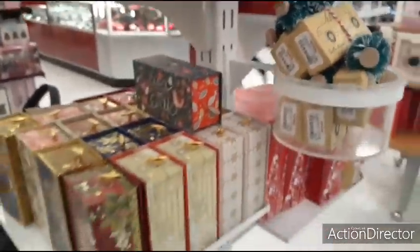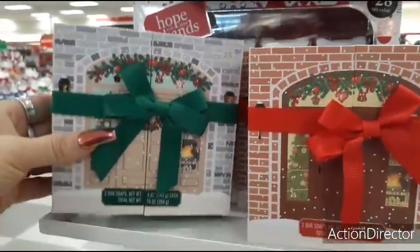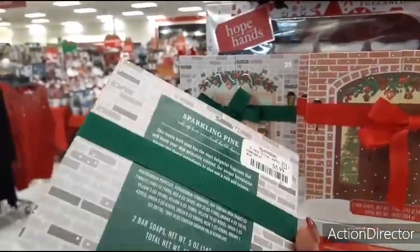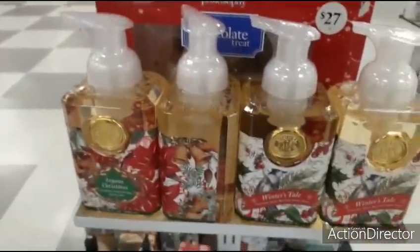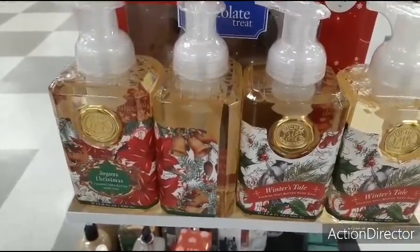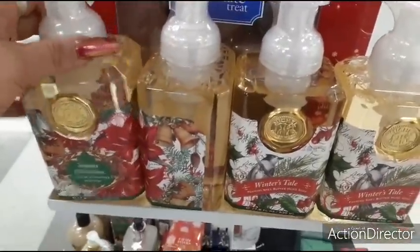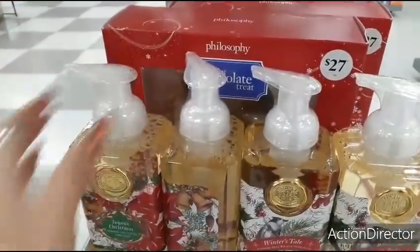Look at these — they're adorable. Two bar soaps for $5.99. Love the packaging. These are really cute because they're old-fashioned. Joyous Christmas, Winter, Winter's Tale — $5.99 for that.